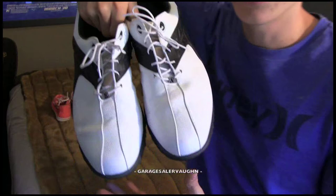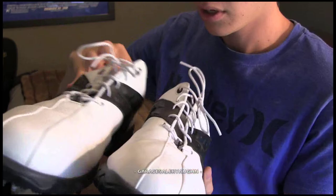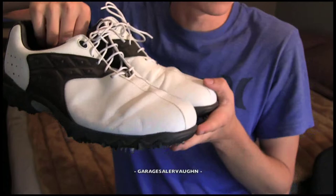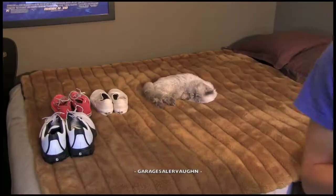These shoes here are golf shoes — they are Foot Joy Contour Series, men's size 12. You can see the bottoms; they are in really good shape and don't look like they were worn too many times. I also paid only $1 for these, and I'm estimating they are going to sell as-is for around $35. I've already sold these exact same shoes except they were brand new, and I sold them for I believe $55 or $65, so these slightly used ones I'm going to say $35.